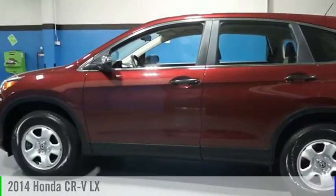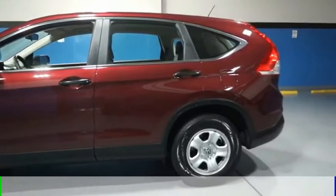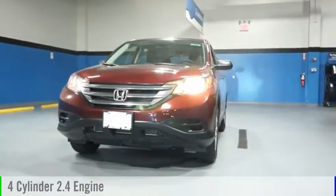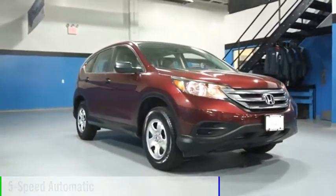Stop by and take a look at the 2014 CR-V. This vehicle is powered by an all-wheel drive, four-cylinder, 2.4-liter engine and comes with a five-speed automatic transmission.